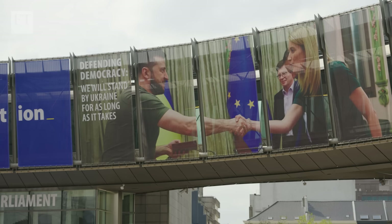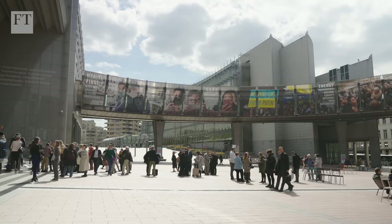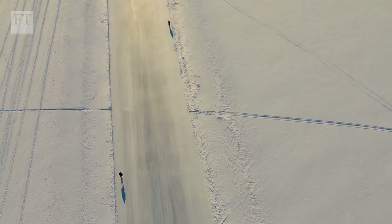Vladimir Putin's invasion of Ukraine has highlighted the risks of Europe's reliance on Russian natural gas, giving new impetus to the hydrogen agenda. The EU had a hydrogen strategy already in 2020, but with the invasion of Ukraine it made very ambitious targets for hydrogen as well — not only to decarbonize, but also to become more independent from imports of Russian gas and fossil fuels.